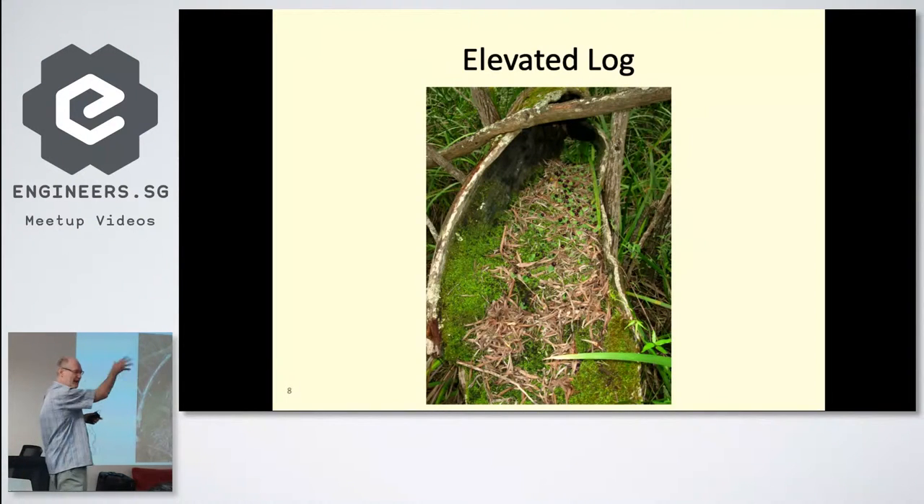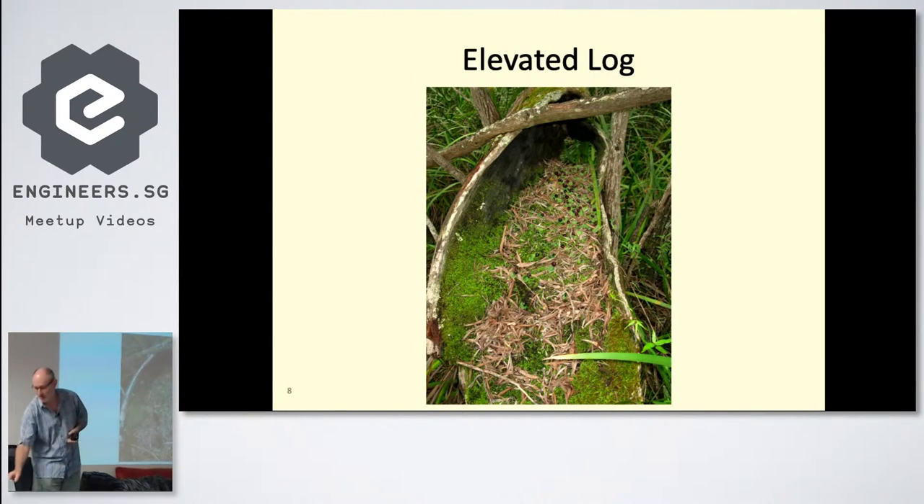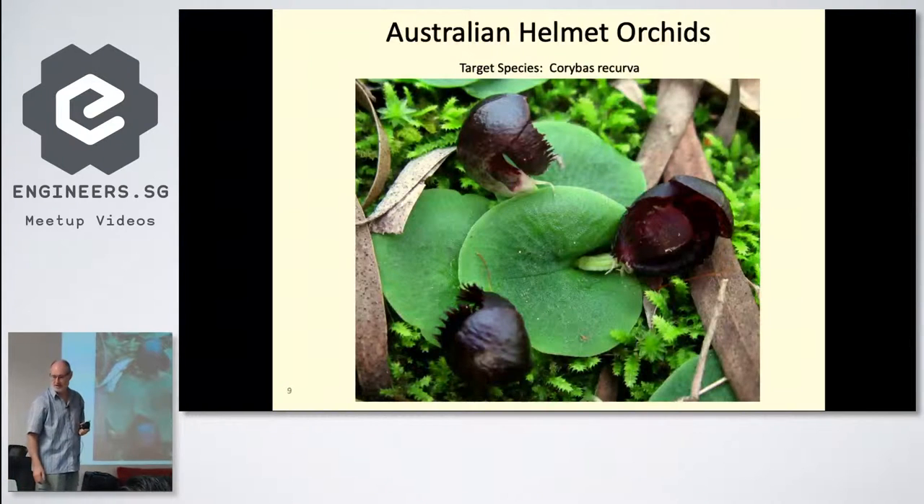While I was doing all that trekking, I came across this log here. It's raised up, about two meters long, and in there is a bed of about 60 helmet orchids. This is a very tiny orchid, and this is one of the targets I'm looking at.